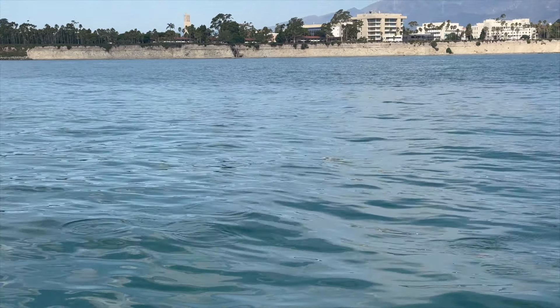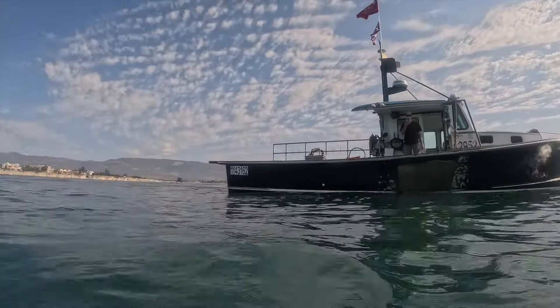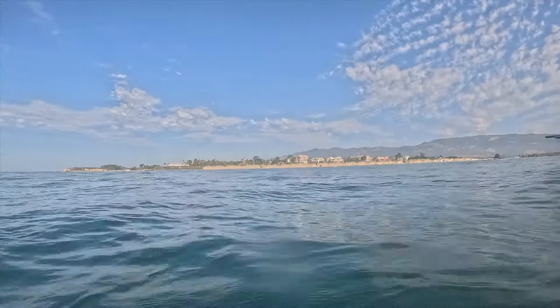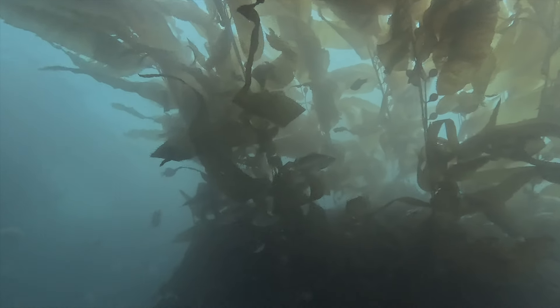Here we are on the Happy Hours with Cap Diodate off Isla Vista, September 7th, 2024. It's great to have the support of the local commercial fishing community. The kelp is almost to the surface and it's at least twice as thick as it was when we were here just a month ago.